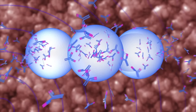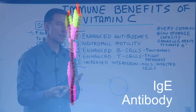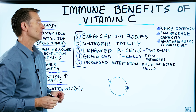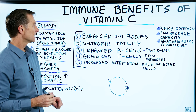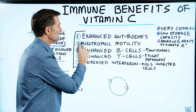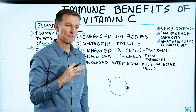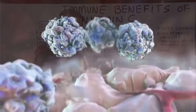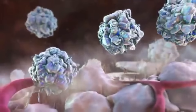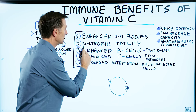As far as immune benefits, vitamin C can enhance antibodies. Antibodies are proteins that fight pathogens — microbes that shouldn't be in your body. It will also increase neutrophil motility. Neutrophils are a type of white blood cell, like a phagocyte that cleans things up. It engulfs and kills certain microbes, and vitamin C speeds up the motility of these cells.